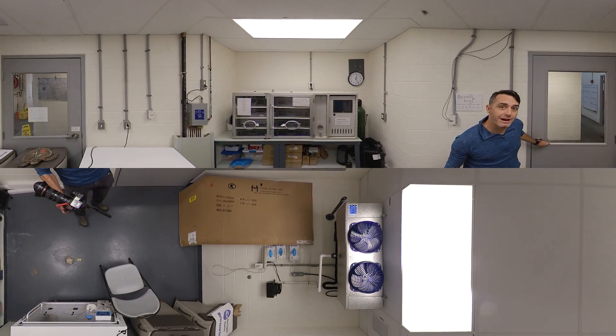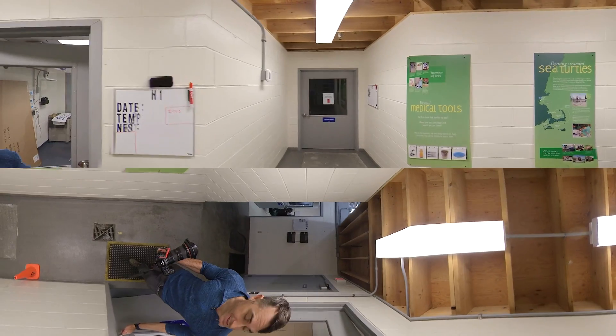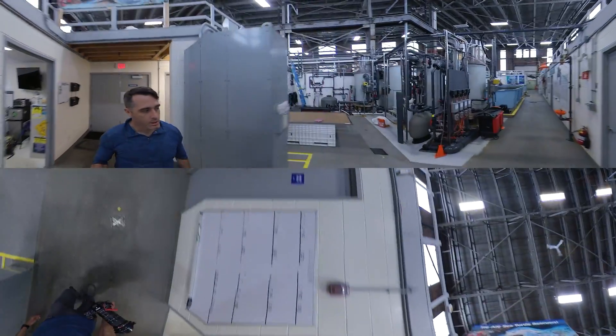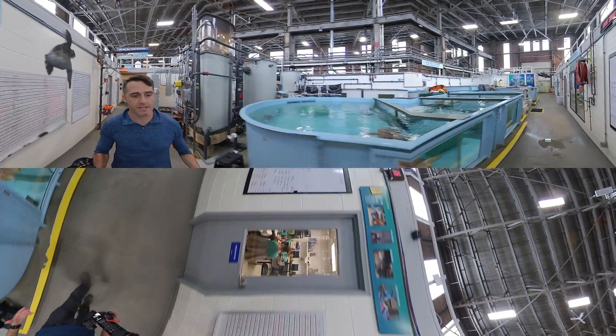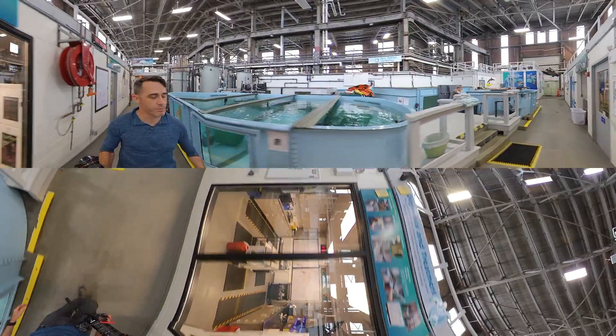From here, they go back out into the main holding area where they get them to start swimming a little bit — that's really important. Now this whole facility is set up to bring in the turtles in the cold months and release them back when the sea temperatures are a little bit warmer. And that's what we're doing here.